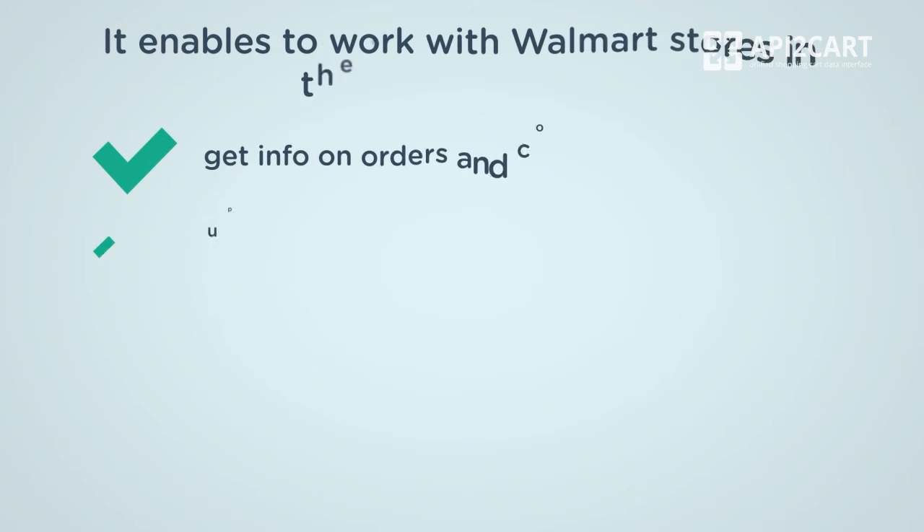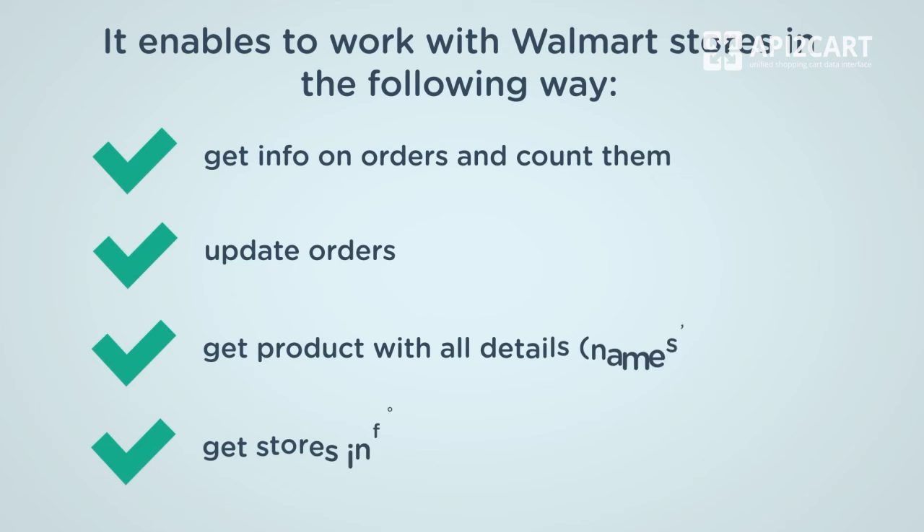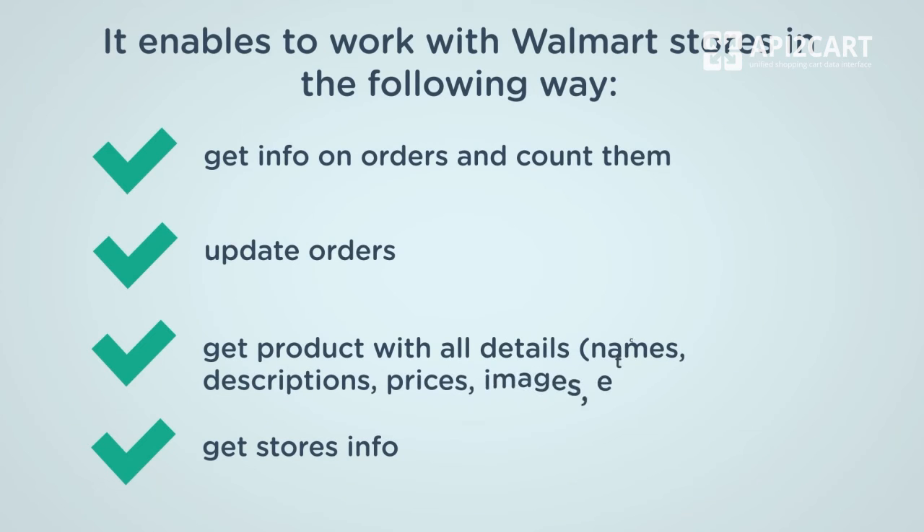It enables you to work with Walmart stores in the following ways: get info on orders and count them; update orders; get product lists with all details — names, descriptions, prices, images, etc.; and get store info.